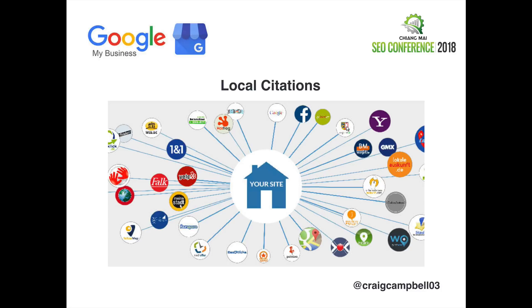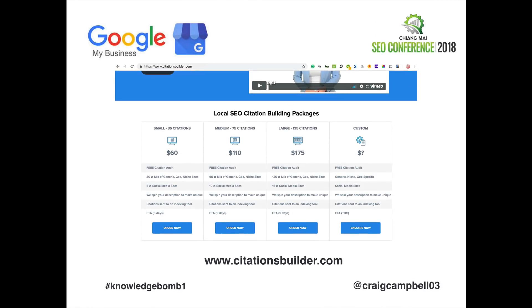Getting lots of local citations with that accurate NAP listing is what Google is looking for. If you can't be bothered doing it yourself, you can get people to do this manually in your office — they just have to be aware that it has to be done consistently. There is a service called citationsbuilder.com. What's really important is the business description — in a lot of cases, if done by an internal person in-house, it's just copied and pasted onto a hundred different directories. Out of those hundred directories, only one or two will get indexed because the description is exactly the same across every single one.